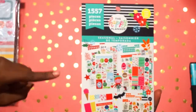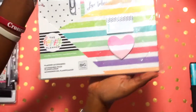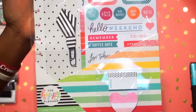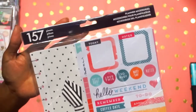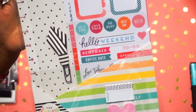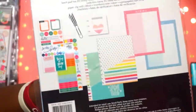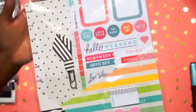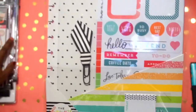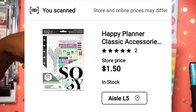Three dollars! Look at that — three dollars, y'all. I can't pass that up. This beauty right here is for the Big Happy Planner. It is the planner accessories kit — here's everything that comes in her. This was one dollar and fifty cents. Look at that!